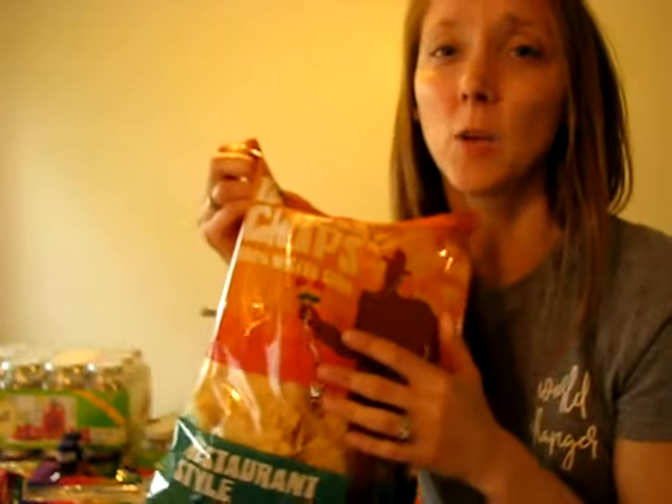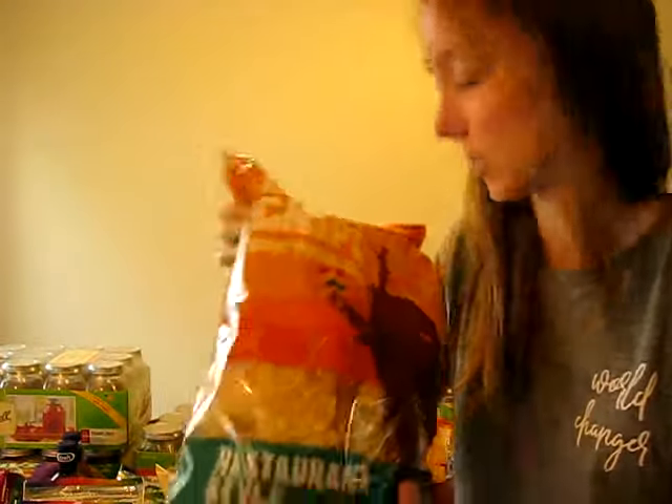I'm kind of a sucker for tortilla chips and I feel like it's a little healthier than other chips — I know it's probably really not the best — but I got coupons for these too. One bag was like 60 cents and the other two were maybe 75 cents each, so I got three bags of tortilla chips.